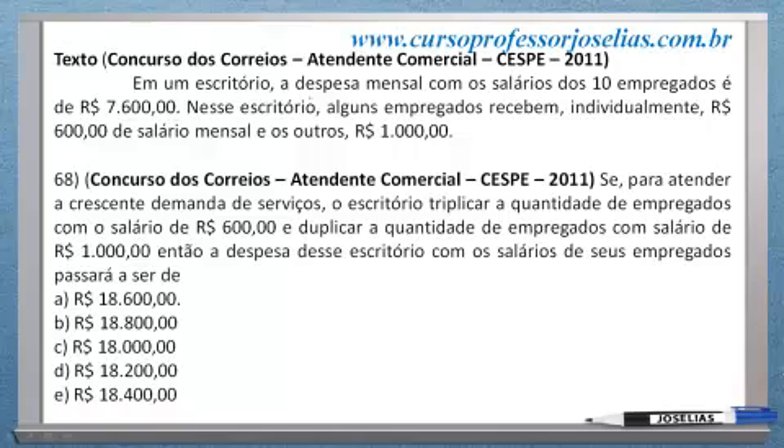Em um escritório, a despesa mensal com os salários dos 10 empregados é R$ 7.600. Nesse escritório, alguns empregados recebem R$ 600 de salário mensal e outros R$ 1.000.